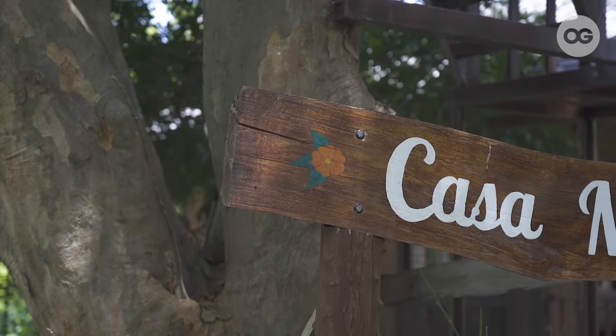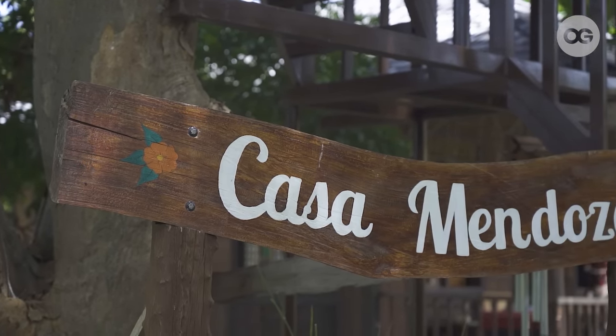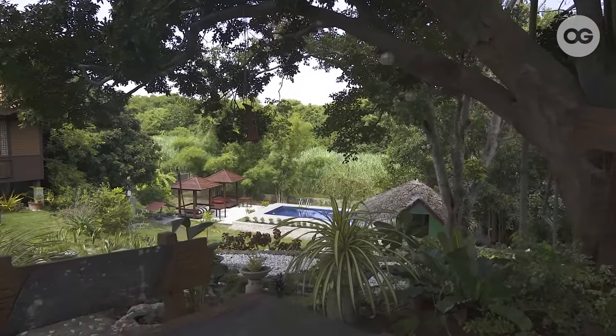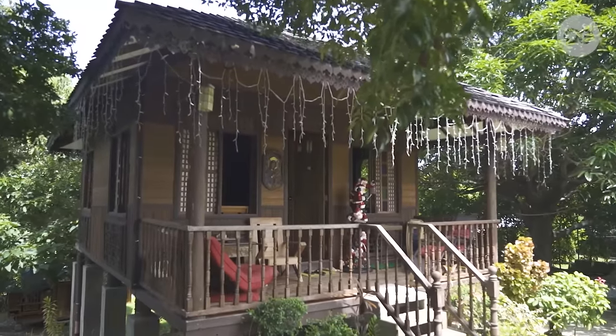Casa Mendoza is really more of my husband's dream or vision. Ito yung naisip niya or wini-wish niya na maging retirement home namin. Si Ray, hindi kami pareho ng dream house — gusto niya maliit lang na house but malaki ang property. So ito yung nakuha naming property.